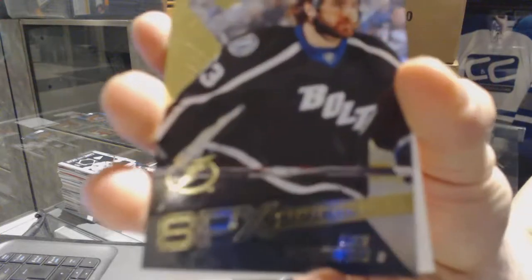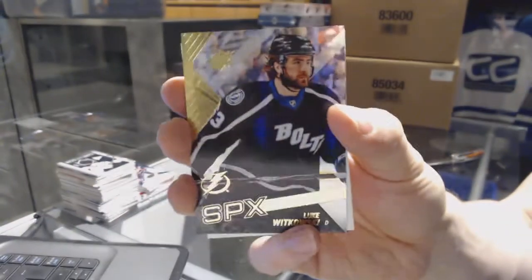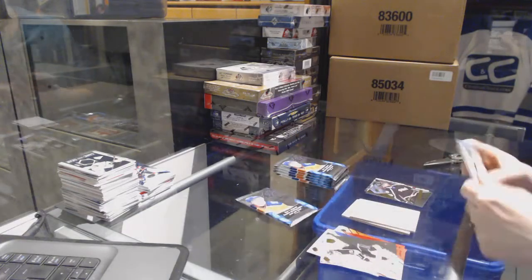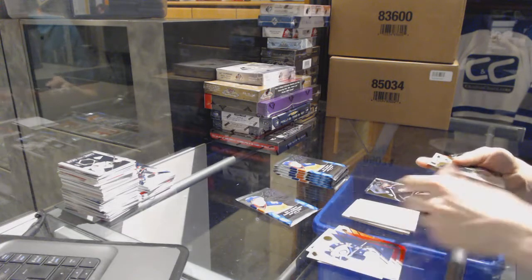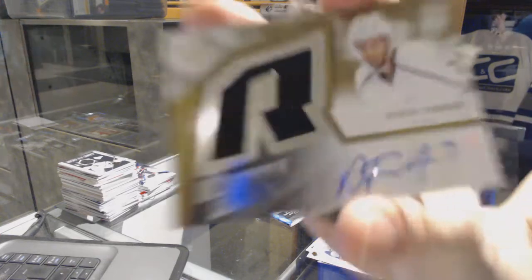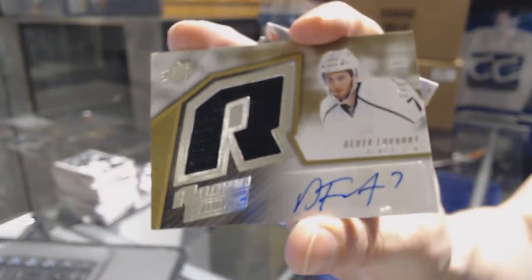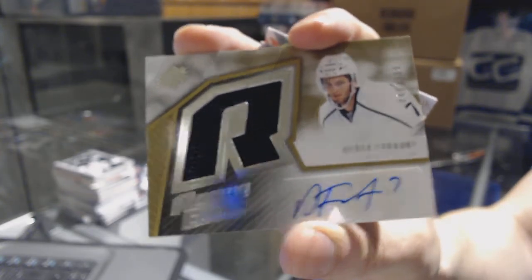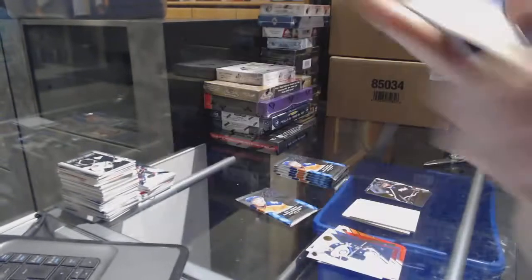We've got a rookie for the Tampa Bay Lightning, Luke Witkowski. And a retro rookie jersey autograph, numbered to 399, for the LA Kings — Derek Forbort.